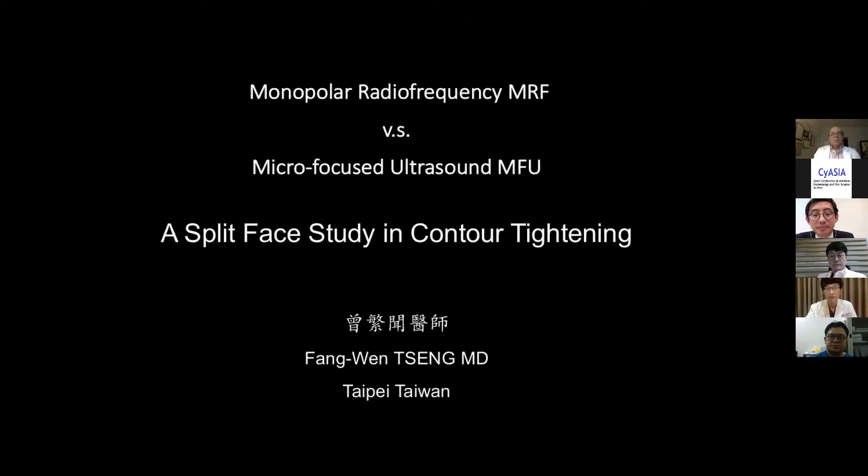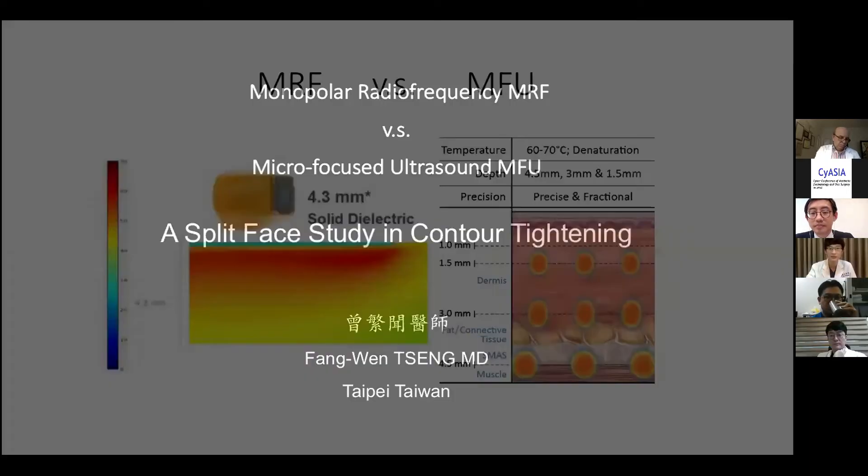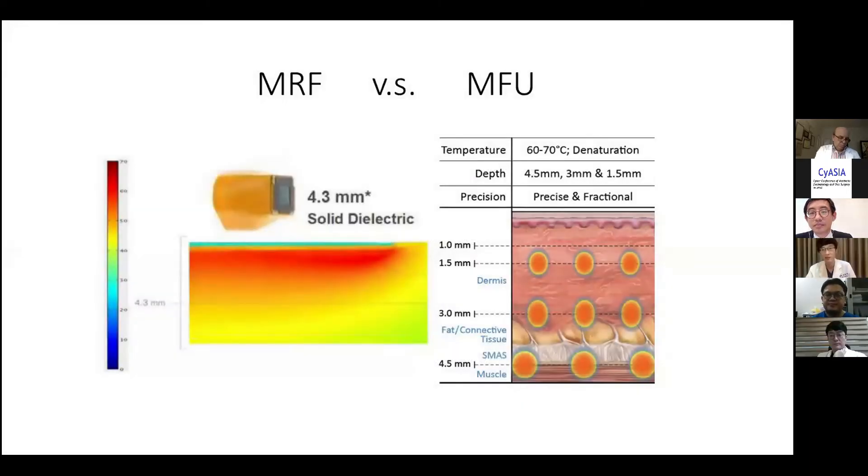So the comparison between monopolar radiofrequency and microfocus ultrasound — Dr. Chen, how do they perform differently in our patients' faces? We know that these two technologies heat the skin in different ways, to different layers of tissue using different types of energy. But exactly what are the differences clinically? What are the differences that our patients see in their faces?